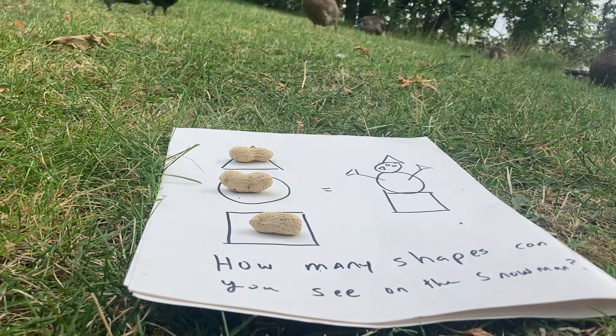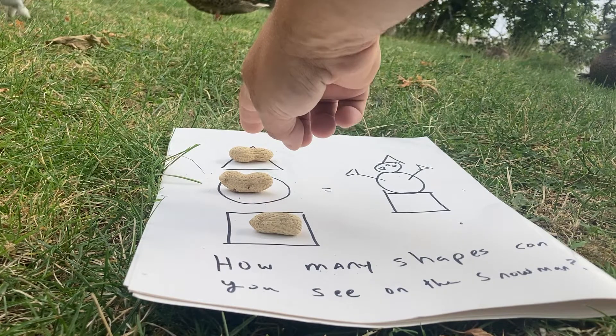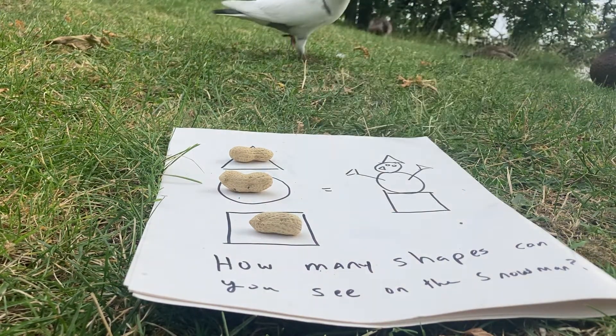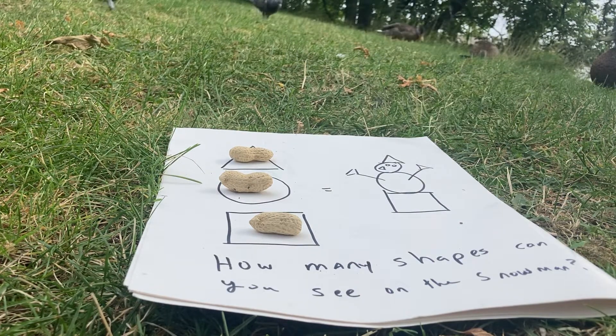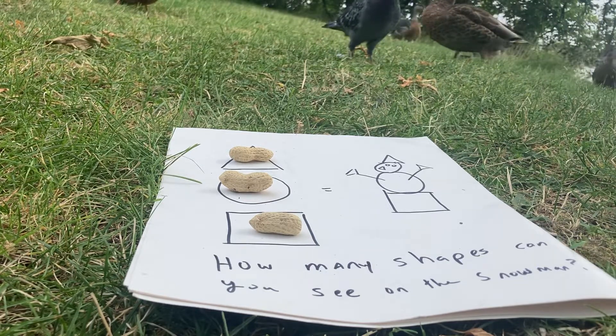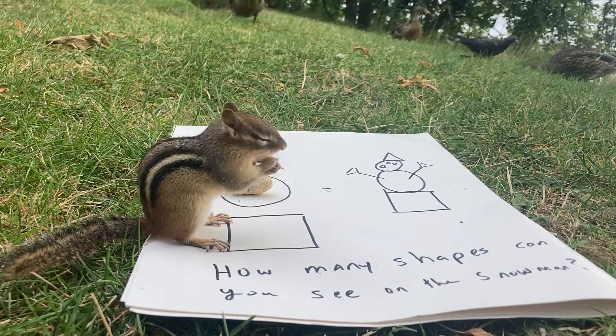That means if triangle gets another one, it wins. If circle gets one, it's not going to win because it needs two more. But square — if it gets one, it will tie the game. So if square gets taken, it's a tie game. If triangle gets taken, triangle wins. If you've picked circle, it's okay — square ties the game.